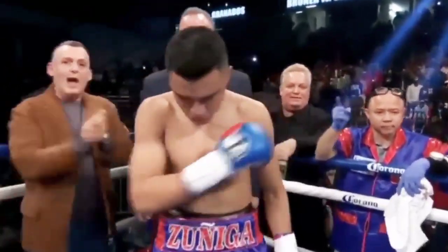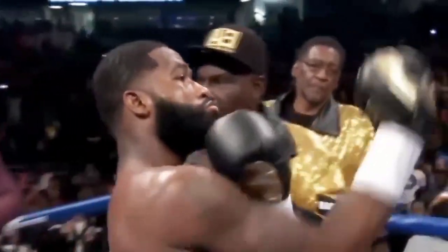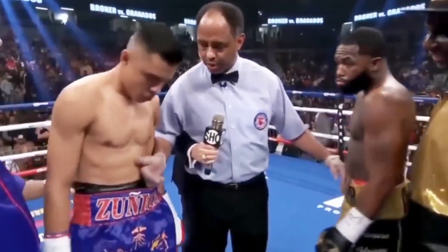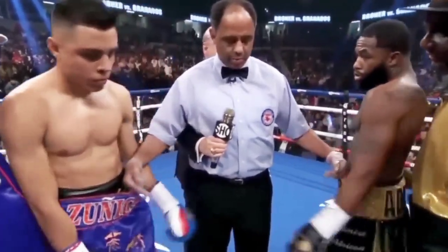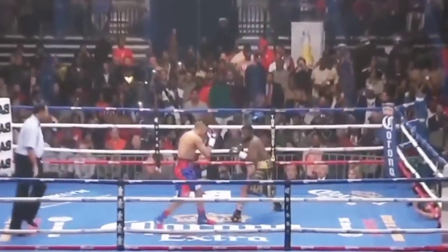Hey, Granados! The problem of Bruner! Touch him up, go. A huge opportunity for Granados, but he has to.